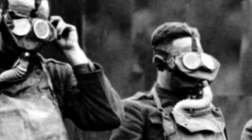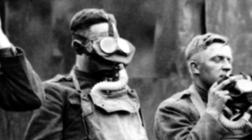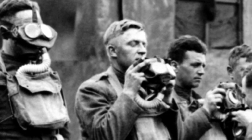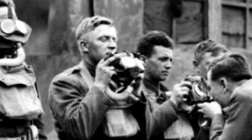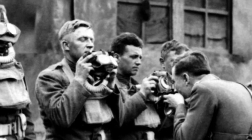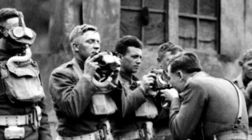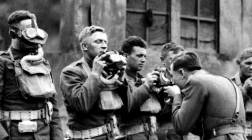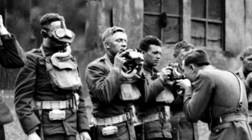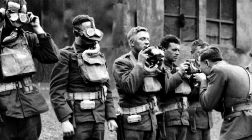Gradually, protection for the soldiers improved, as did preparation for the attacks. We see here men being drilled by their officer — they were expected to put on their masks in less than 10 seconds. The equipment was hated by the men, as soldier Bernard Livermore tells us. "It was horribly impractical," he wrote. "The eye goggles steamed up and we could see very little, but we dare not take them off, as gas might be in the trenches."